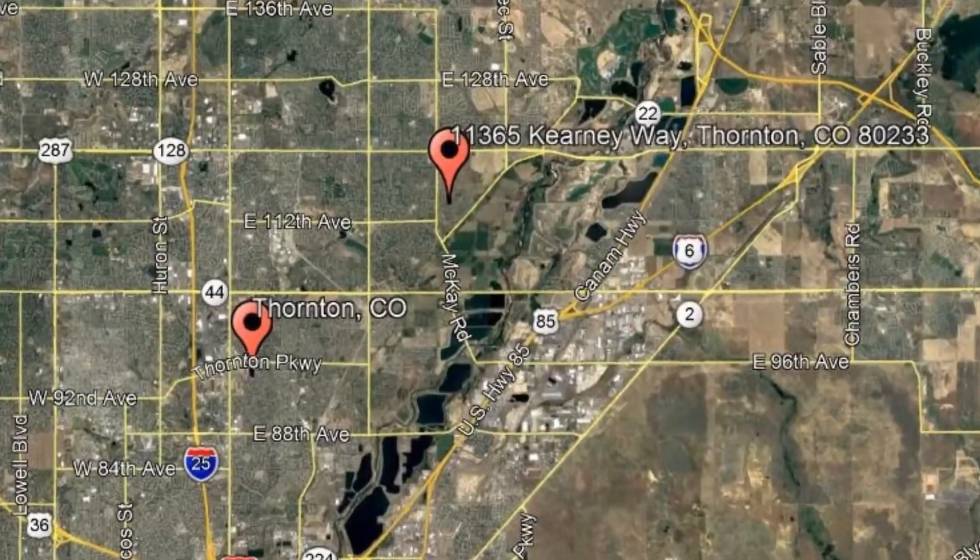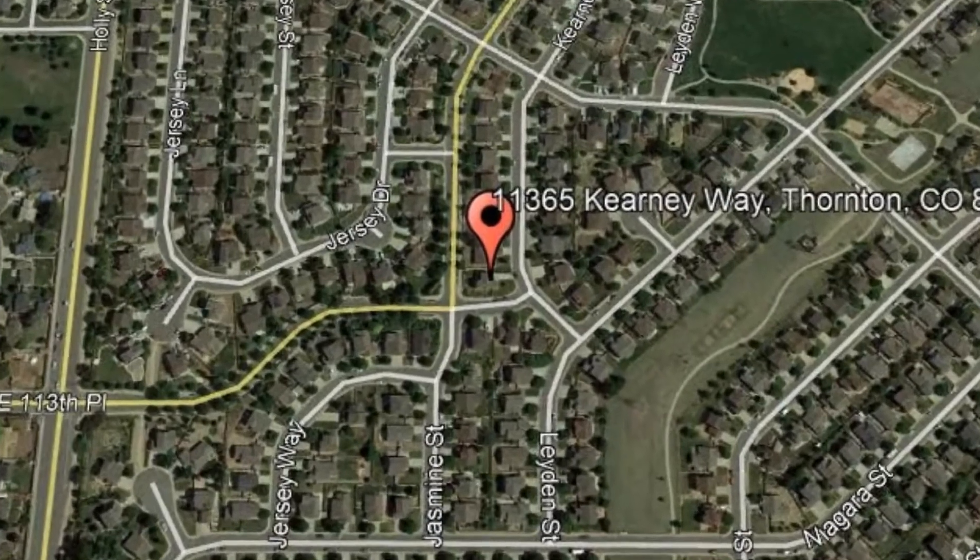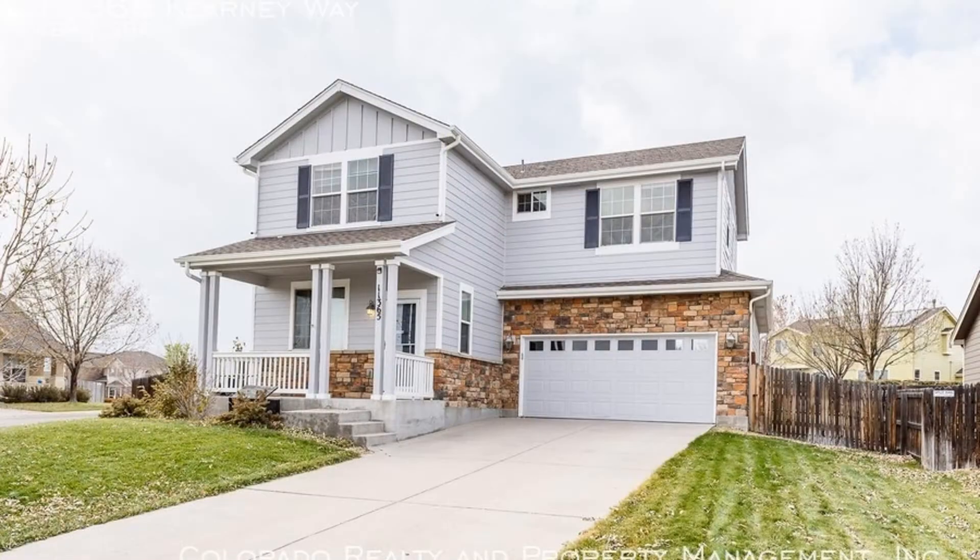Here are photos of an available rental property — make it yours today. 11365 Kearney Way, Fortin, Colorado. This is a beautiful property with four bedrooms and three bathrooms.